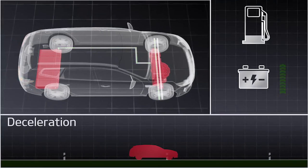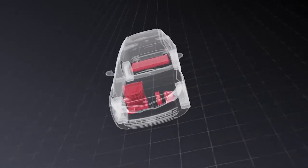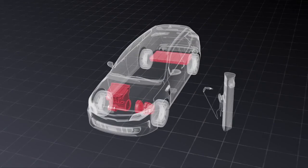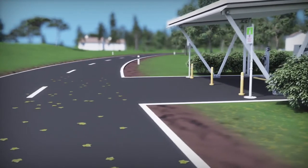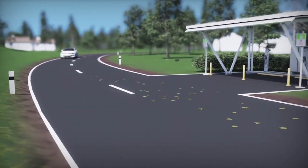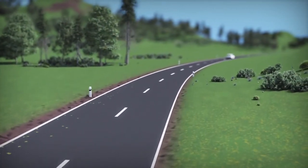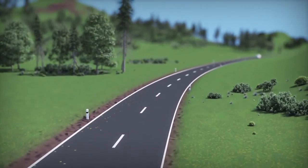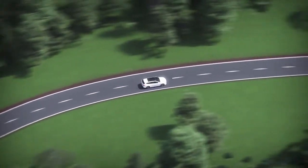In addition, plug-in hybrids can be externally charged via a charging cable in order to maximize the high voltage battery levels. This is the main difference between hybrid and plug-in hybrid cars. By having the option to be charged externally, plug-in hybrid cars cover an extensively higher distance in pure EV mode, meaning less fuel and less CO2 emissions. Kia plug-in hybrid cars: eco-friendly, reliable and fun to drive.